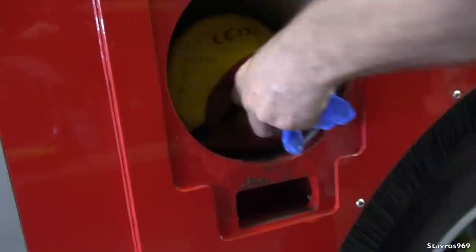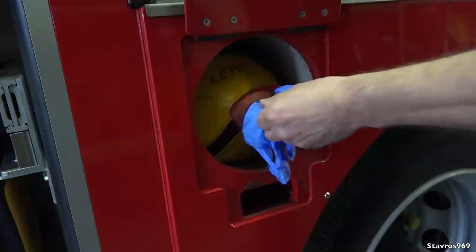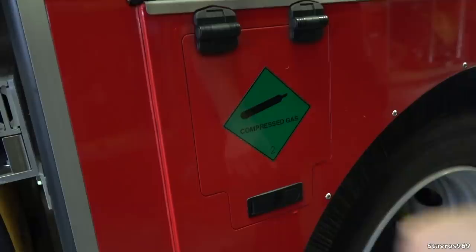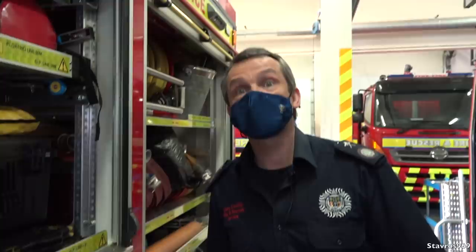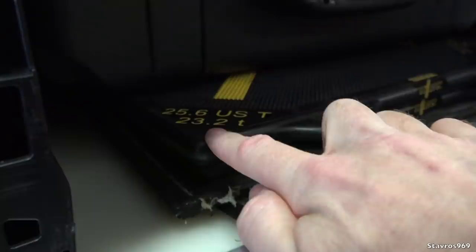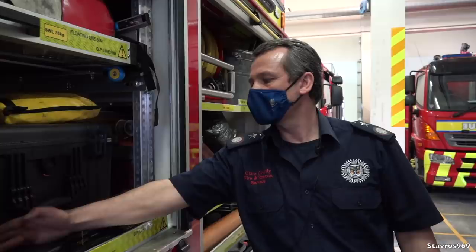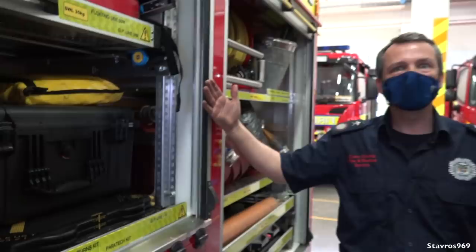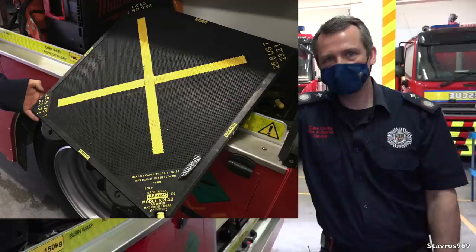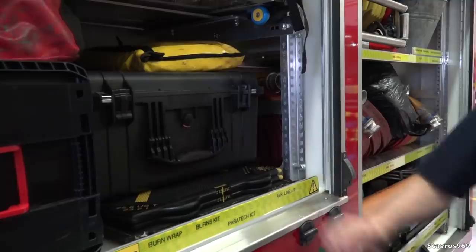We have two compressed air tanks - these are air cylinders which we use for the breathing apparatus. These used to be in the cab, but having them out here in this space frees up more space in the cab. We have four BA sets on board, so we have four spare cylinders. It says compressed gas, but it's just compressed air - you have to breathe it. These airbags are also operated from the air cylinders. This one here is rated at 23 ton - this appliance probably weighs about 15 ton - so this bag, about 18 inches square, could lift the whole appliance. You pump air into these bags and they lift up.